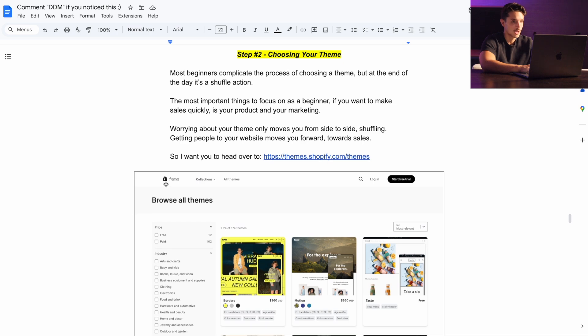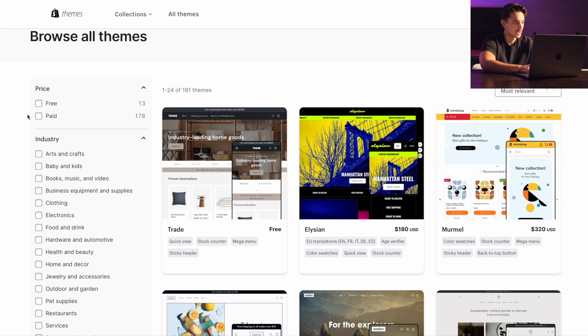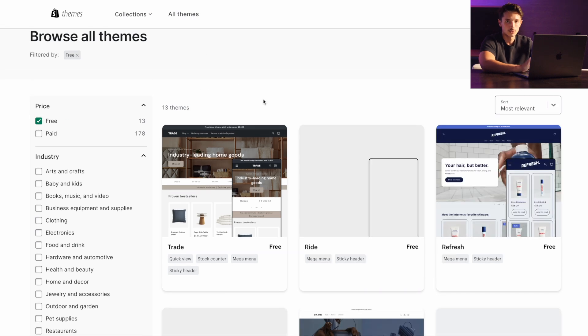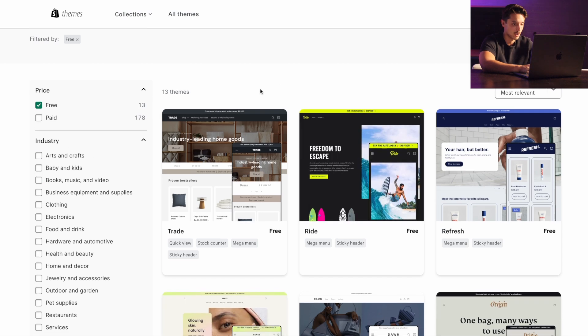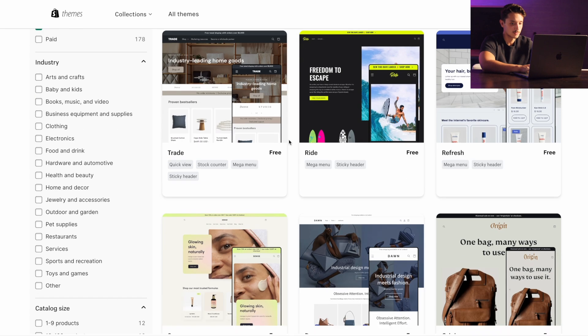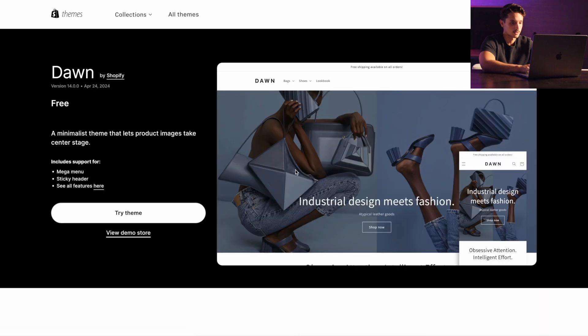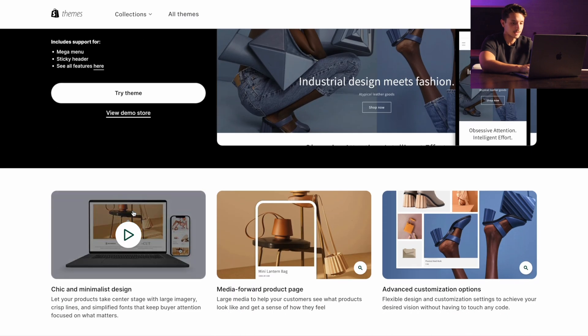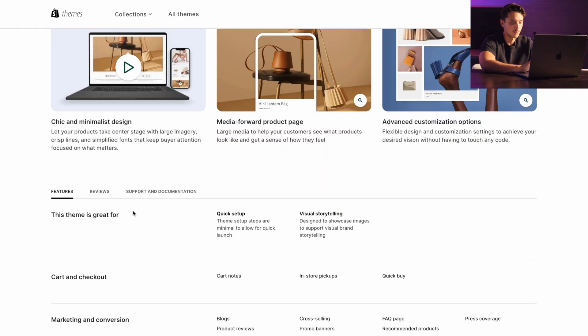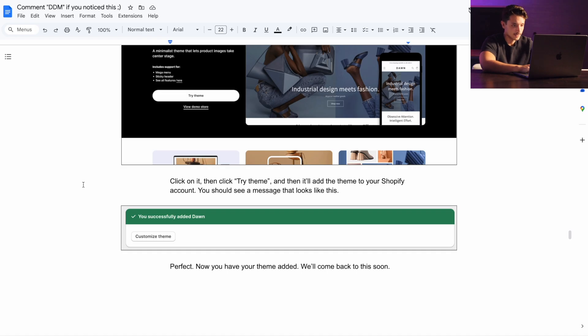What I want you to do is head over to this link here — it's basically where Shopify has all of their themes. If we go over here on the left and click on free, this is all we need. You don't need to spend a bunch of money on a theme right now. Go over to the one that says Dawn, click Try Theme, and basically what this is going to do is add this theme onto your online store so we can customize it from there. Once you've successfully added it, you should see a message that says you successfully added Dawn.